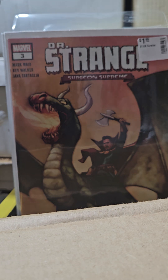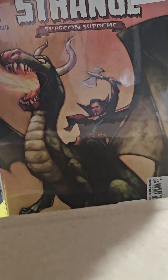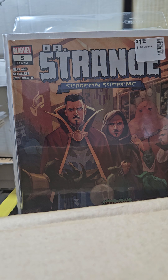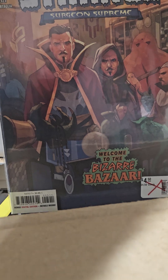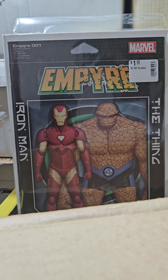Dr. Strange came out with Surgeon Supreme — I think there's five or six issues in the series. This is number 3 and that's number 5. He had five issues I believe — I think this is the last issue. Welcome to the Bizarre — pretty cool.